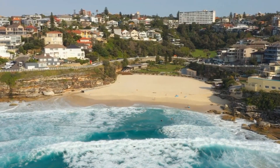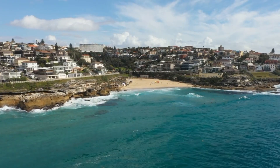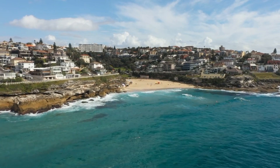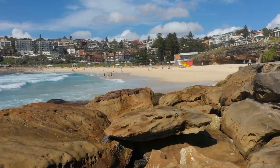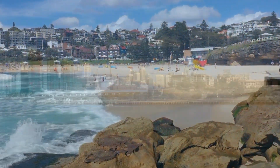Both beaches are linked by the scenic coastal walk, showcasing breathtaking views of the Pacific Ocean. Whether you're seeking relaxation or adventure, Bronte and Tamarama Beaches promise an unforgettable Sydney seaside experience that captures the beauty of nature and the spirit of the city.